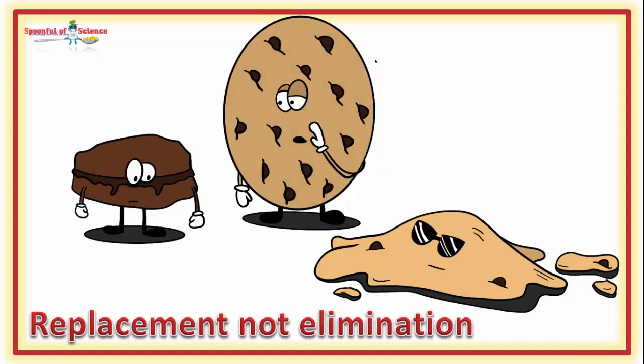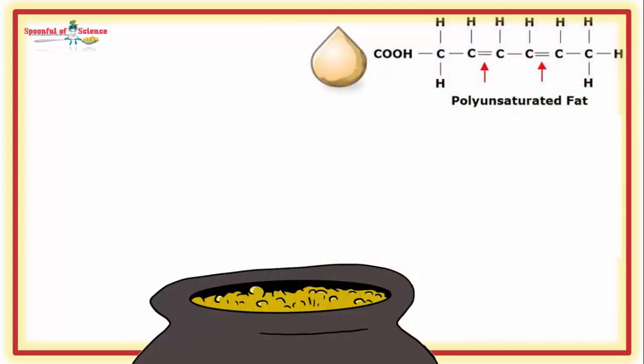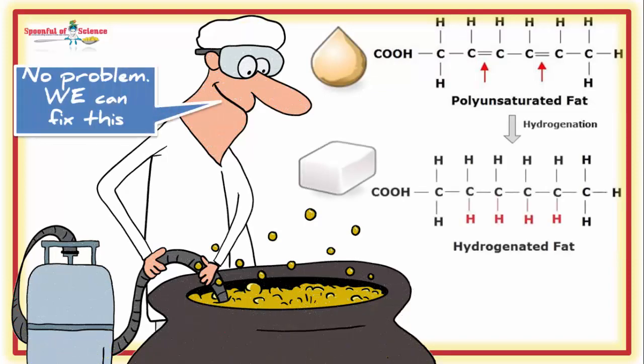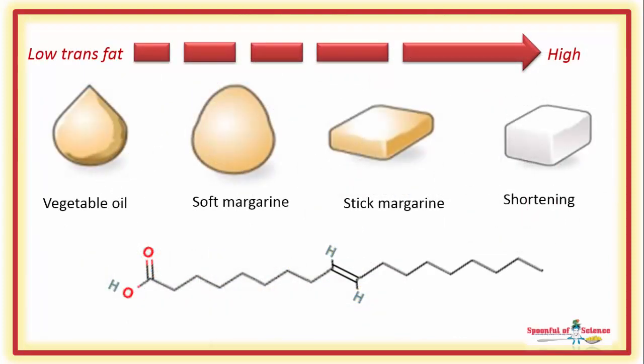Products like trans fats are needed because it's hard to get the consistency of munchies right when you're not using solid fats. Thanks to the chemistry, polyunsaturated fats are liquid at room temperature unless you do something to solidify them. Partially hydrogenating them solves the problem, but it leaves you with oddly arranged trans fatty acids.